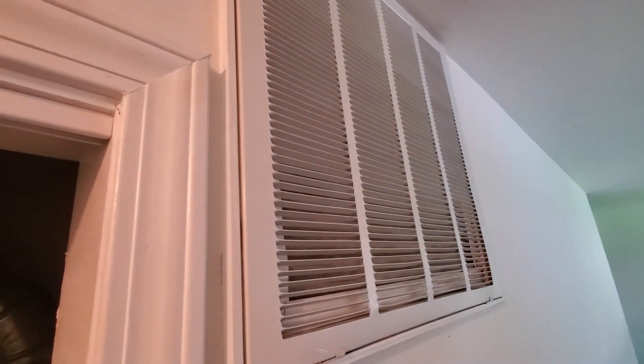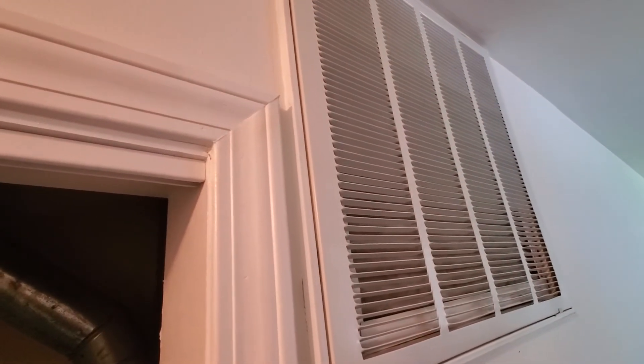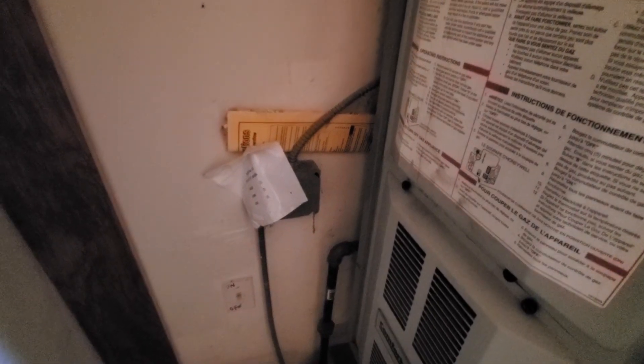One return in the entire house that's here. It's a 20 by 20 by 1 filter, 80% efficiency. We'd have to address these wires, square that away. Possibly a new gas valve there.